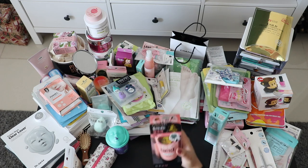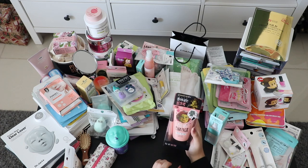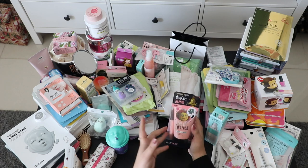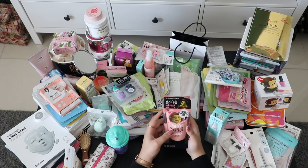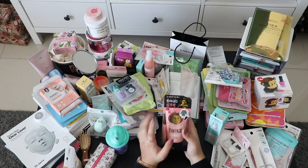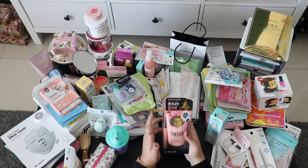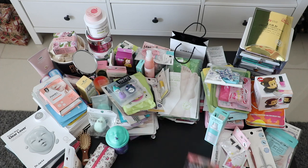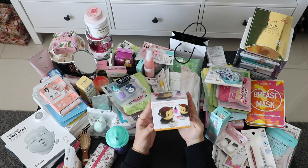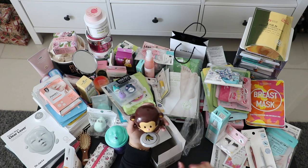They also had a Shrek face mask that I was planning to buy for my husband, but I know he's not really into this type of thing. I wanted to buy it because it's cute, but I decided not to since I know he won't use it.